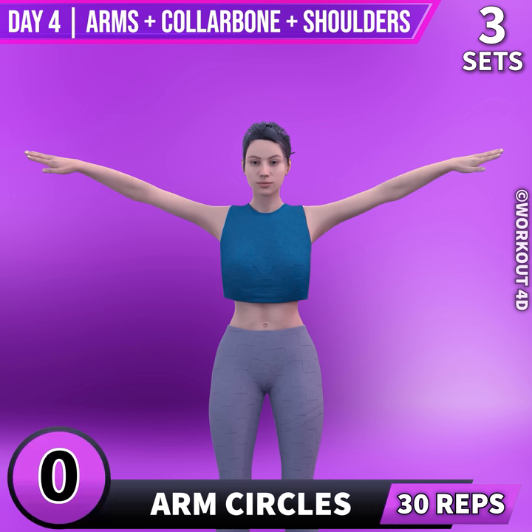Next exercise is arm circles. In 3, 2, 1, go!